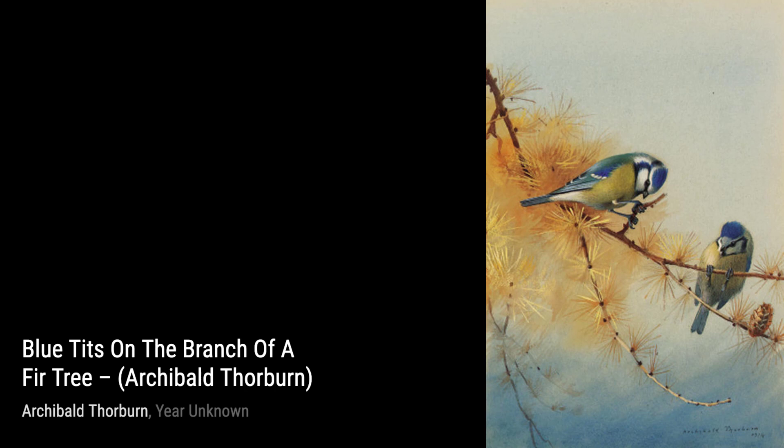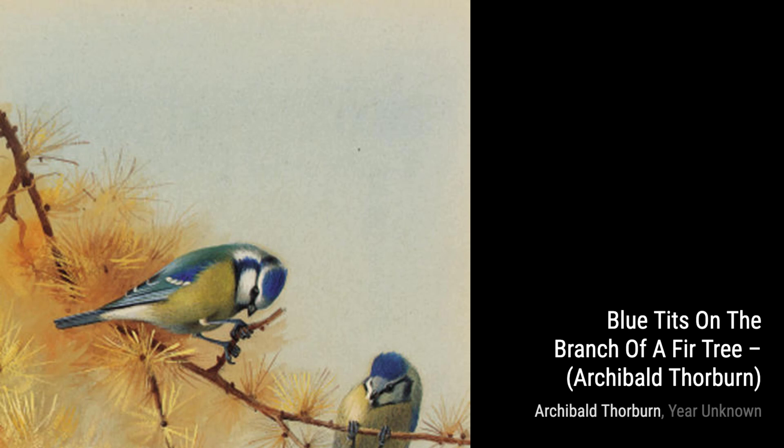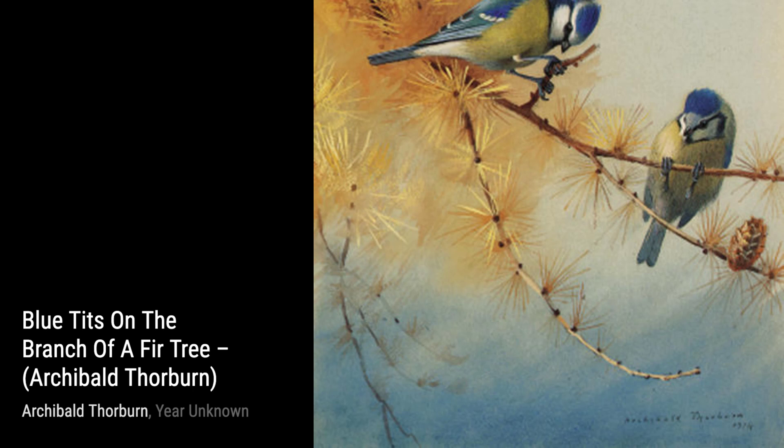In Blue Tits on the Branch of a Fir Tree, Thorburn showcases the playful nature of these small birds. The way they interact with each other in their surroundings is beautifully depicted, making us appreciate the joy they bring to our gardens.